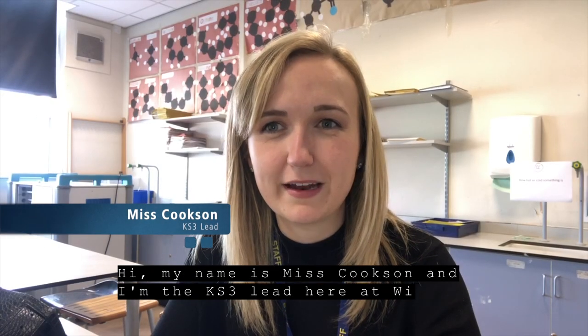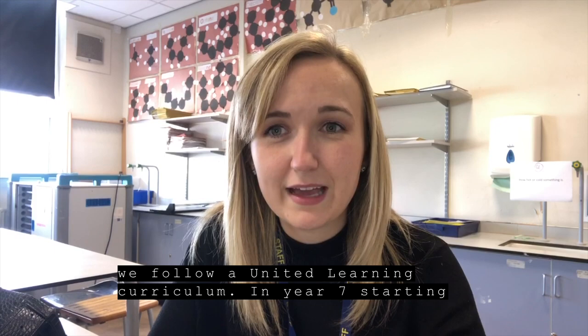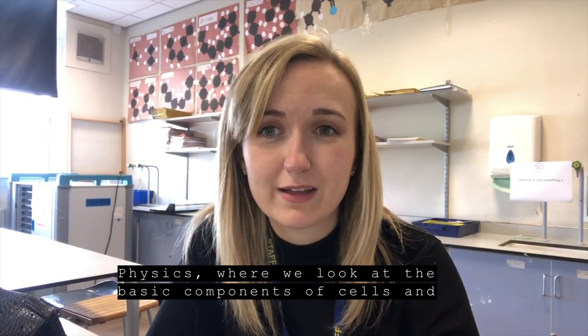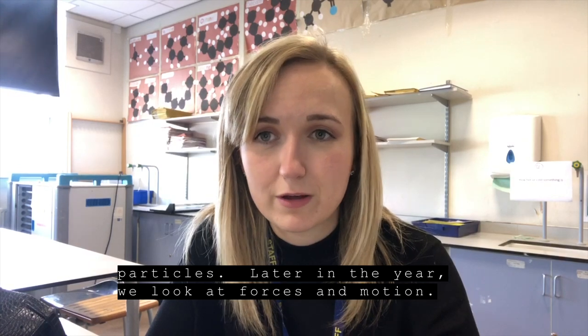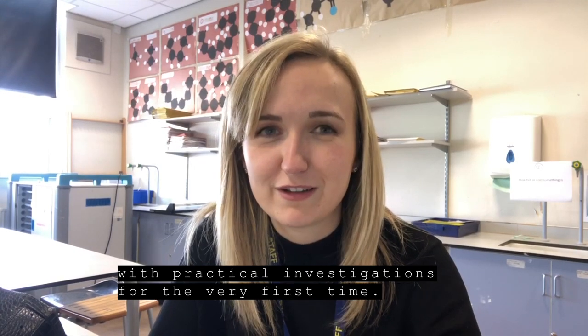Hi there, my name is Miss Cookson and I'm the Key Stage 3 lead here at William Humes Grammar School. At Key Stage 3, we follow a United Learning curriculum. In year 7, we start by studying the introductory units for biology, chemistry and physics, where we look at the basic components of cells, particles, and later in the year, moving on to study forces in motion. Of course, this comes with the opportunity to work in the lab and practical investigations for the very first time.